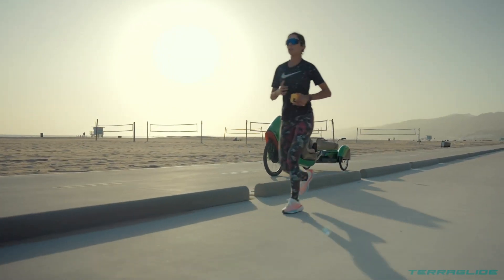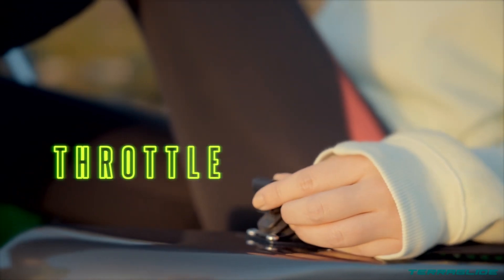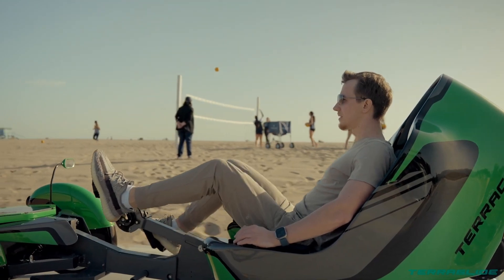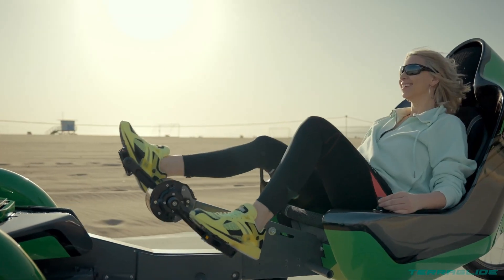The recumbent seating position offers a comfortable and ergonomic riding experience. The Terraglide uses a unique steer-by-wire system, allowing for precise control and maneuverability. The bike can be easily folded and stored, making it convenient for transportation.